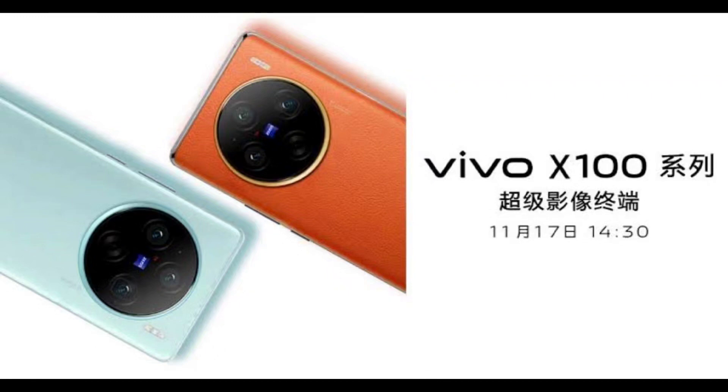Hello everyone, welcome to my channel where I review the latest smartphones and gadgets. Today, I have a very exciting device to show you — the Vivo X100, the newest flagship from Vivo that is launching in India on January 4th.